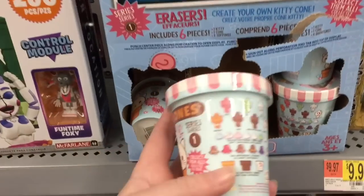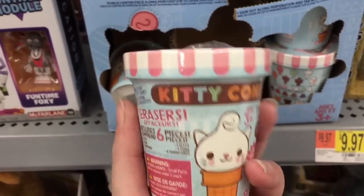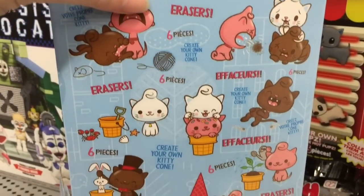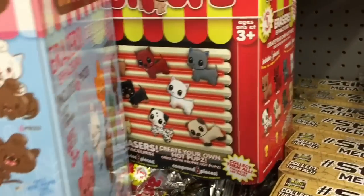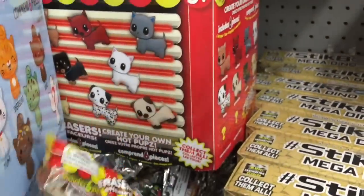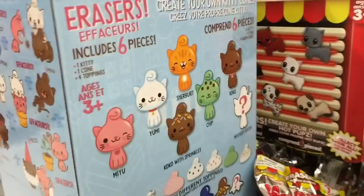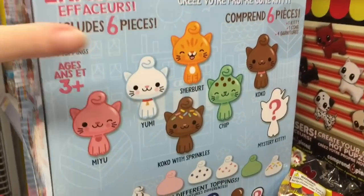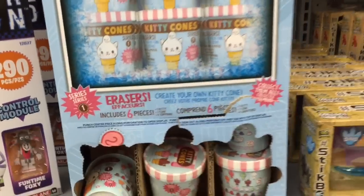In the action figure section they have these which look really out of place next to the Five Nights at Freddy's — they're called Kitty Cones, and they have adorable packaging like a little ice cream thing. They're erasers — you get a little cat figure and put it in an ice cream cone. There are some other characters that look adorable, and they also have puppy ones called Hot Pups. Each set includes six pieces — Hot Pups and Kitty Cones. They're really cute and I'm going to have to scan them to see the price because I don't think this is where they belong.